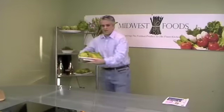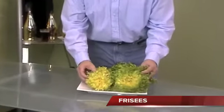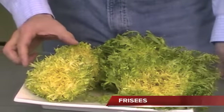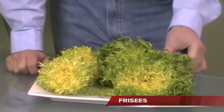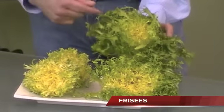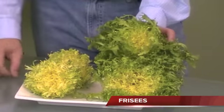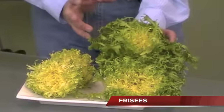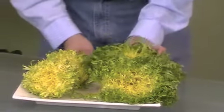Last week I brought out some baby Frisée; this week I'm going to show you the difference between the two. We have the Circus Frisée, which is a bit more trimmed down, from Scarborough Farms in a 12-count box. The baby Frisée is a much fuller head with a lot more green. For those who like it trimmed, we have the Circus Frisée. For those who want the regular full head, you'll get more yield but also the green leaves with the regular baby Frisée.